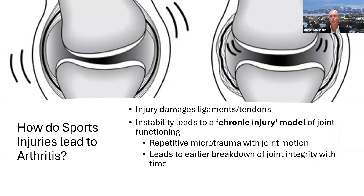Sports injuries also lead to damage in ligaments and tendons, which are the static stabilizers of any joint. If you damage the static stabilizers, you can cause a joint to become unstable, and instability leads to a chronic injury model of joint functioning. The joint is slipping and sliding — every time you bend or extend that joint, it slips a little beyond what it normally should. This results in repetitive microtrauma with joint motion, which over time leads to earlier breakdown of joint integrity.